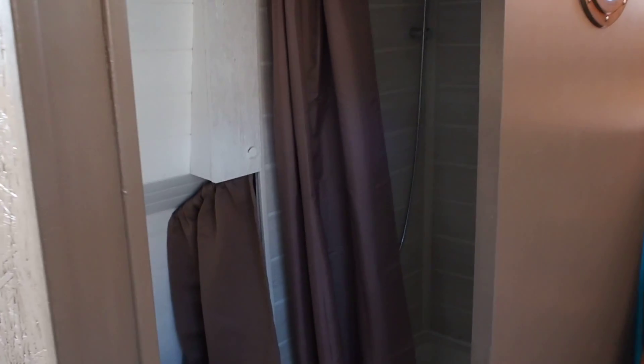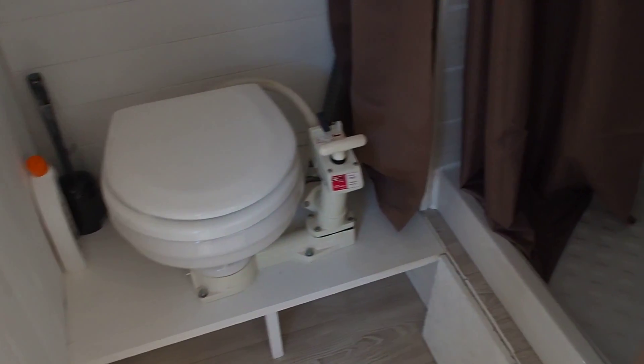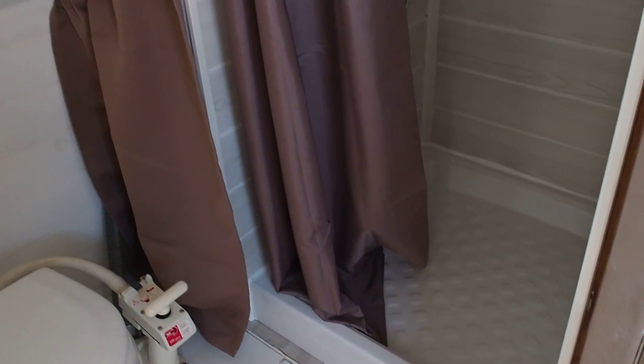And finally, manual heads and a good size shower.